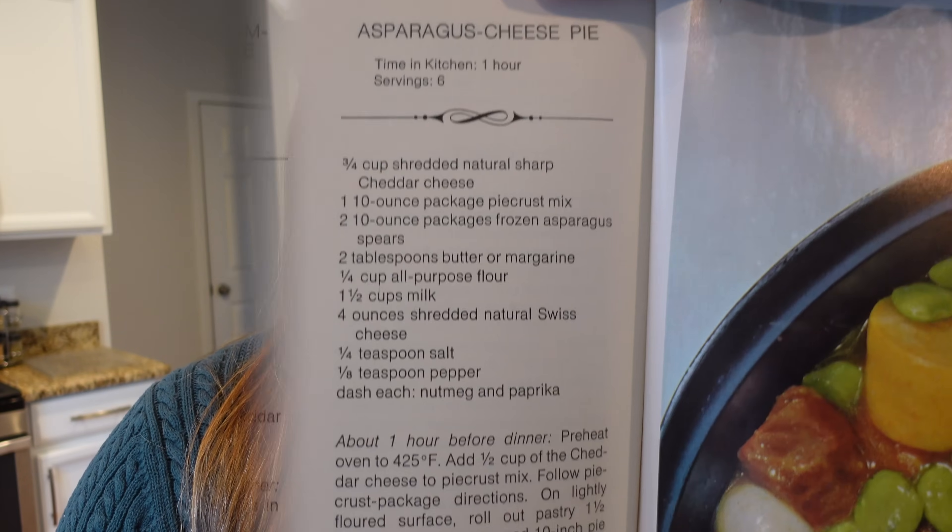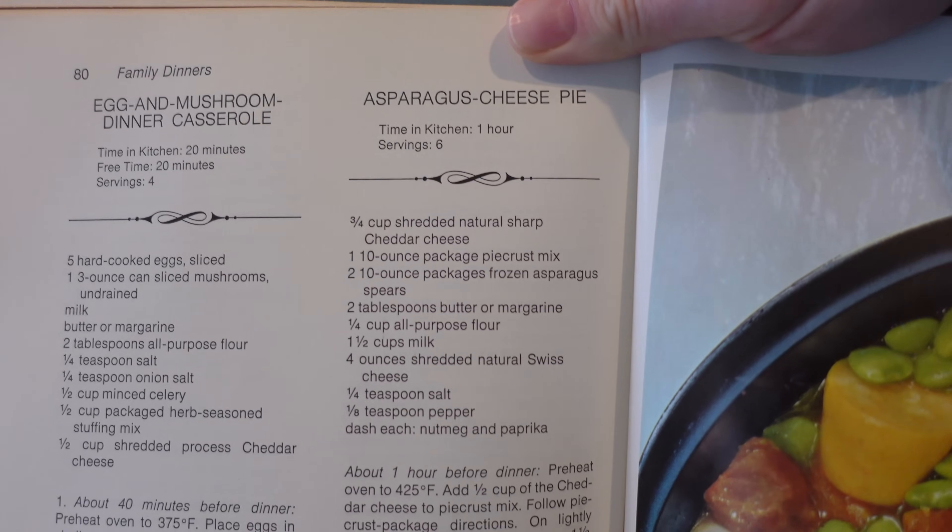No matter where you're starting from, Babel can help you recommit and refocus on your language learning goals. They have multiple plans to choose from, including a lifetime subscription. Click my link in the description to get 60% off your subscription. At least now I can read some of these French recipe titles — like tarte aux fruits d'hiver, that's a winter fruit tart, and le gratin de choux, a cabbage gratin. Thank you again to Babel for sponsoring this portion of the video.